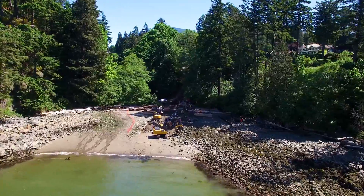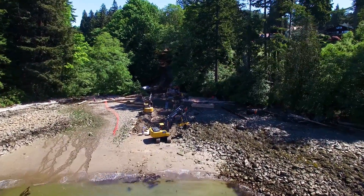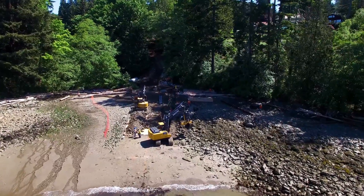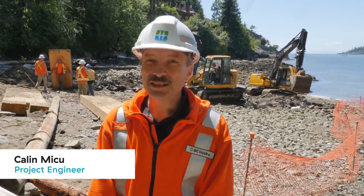We are at the end of the second day of work at the intertidal area for the Bowen and Nylon submarine cable project. We are at the Larsen Bay Park landing.